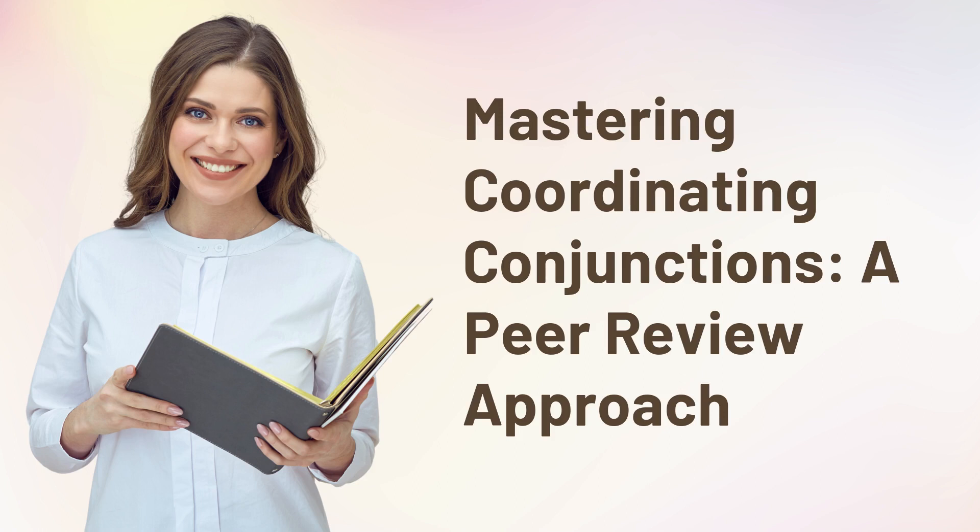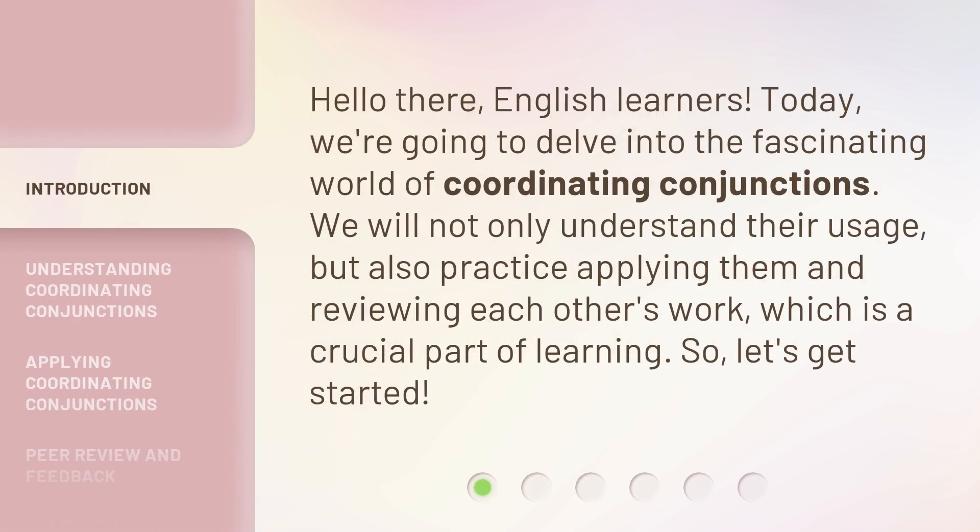Mastering Coordinating Conjunctions: a Peer Review Approach. Hello there, English learners. Today, we're going to delve into the fascinating world of coordinating conjunctions. We will not only understand their usage, but also practice applying them and reviewing each other's work, which is a crucial part of learning. So, let's get started.